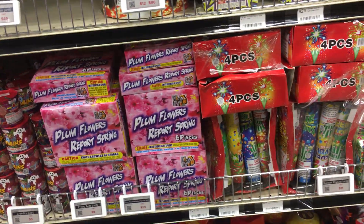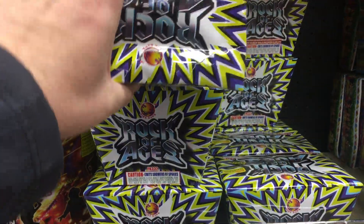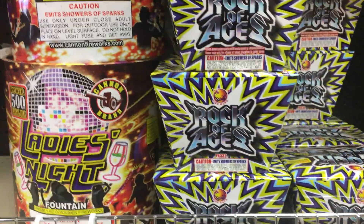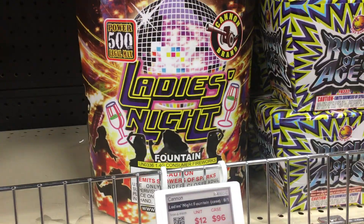They did get a couple new items that may not be online yet. I picked up one of these — Rock of Ages. Actually a few of them. Really nice effect, you can look that up. Ladies Night — $12 or $96 a case.